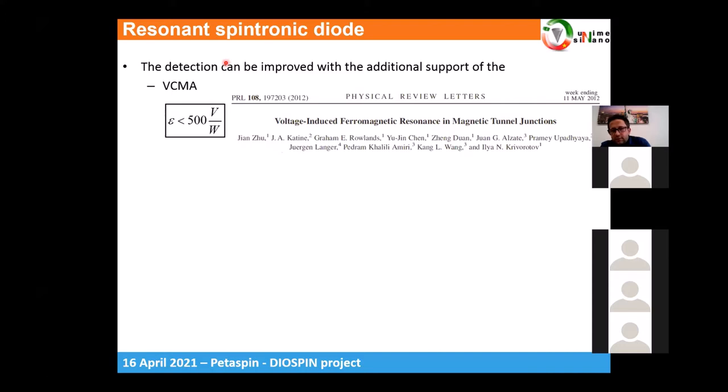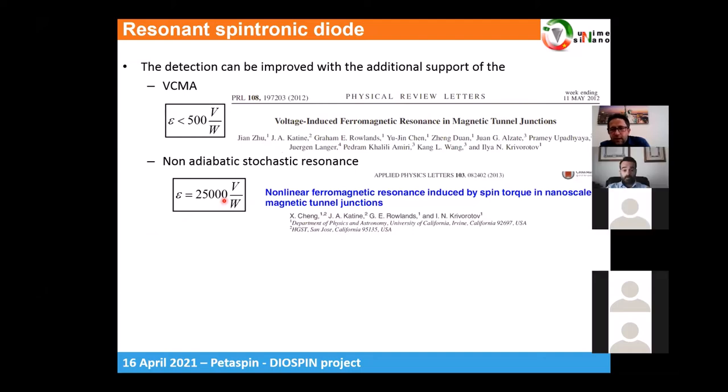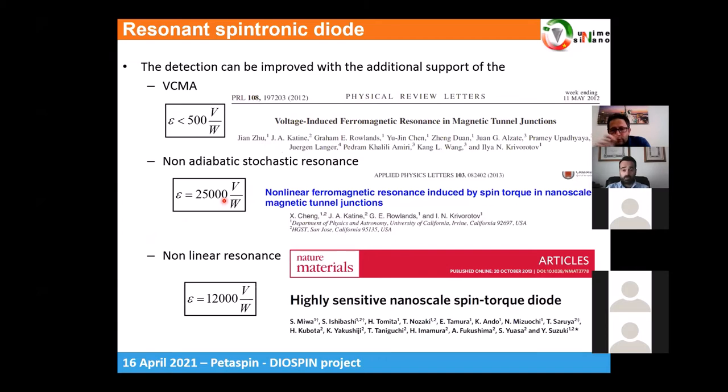When you additionally inject a DC current into the device, there is a very impressive improvement in performance, particularly when nonlinear effects take place. The first demonstration of this was published by the same group, where they demonstrated a sensitivity of 25,000 volts per watt, achieved through non-adiabatic stochastic resonance — but at low temperature and requiring an applied field.